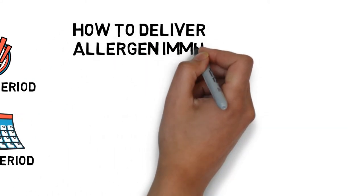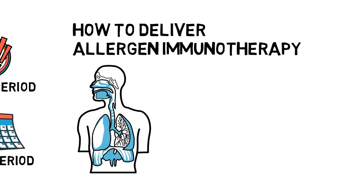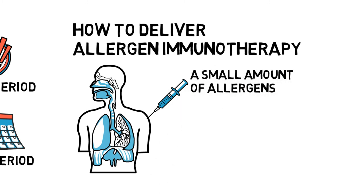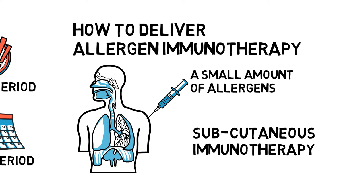The delivery of allergen immunotherapy is much like vaccination, also referred to as allergy shots. During immunotherapy, regularly a small amount of allergens will be injected into the patient's body to make the immune system gradually recognize the allergens and react less extensively than before. This is called subcutaneous immunotherapy. Apart from common pollen, other allergens such as dust mites or cat dander can also be used in the same way.